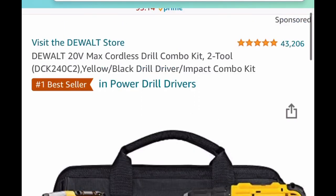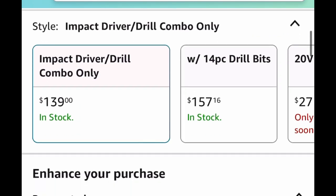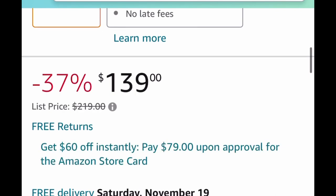Another price drop, and this is the last deal for today — it's this cordless drill combo kit, listed for $139 down from $219. As always, run and let me know if you score!